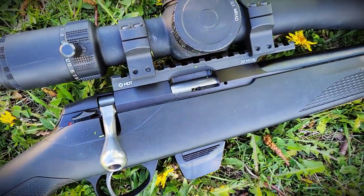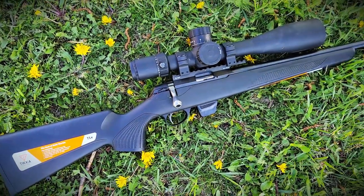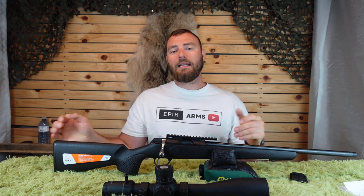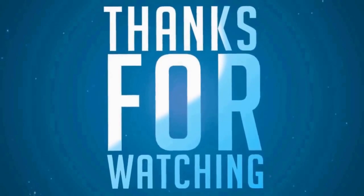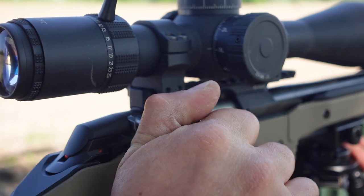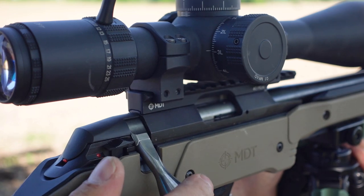This rifle is going to be in my next Rimfire PRS build. Not in this basic configuration — it would be a great hunting rifle as-is, but for a match I want the best. If you enjoyed this video, consider hitting like and subscribe. I also have a playlist for comparable options for Rimfire PRS or target shooting. Thanks for watching — Epic Arms. See you next time.